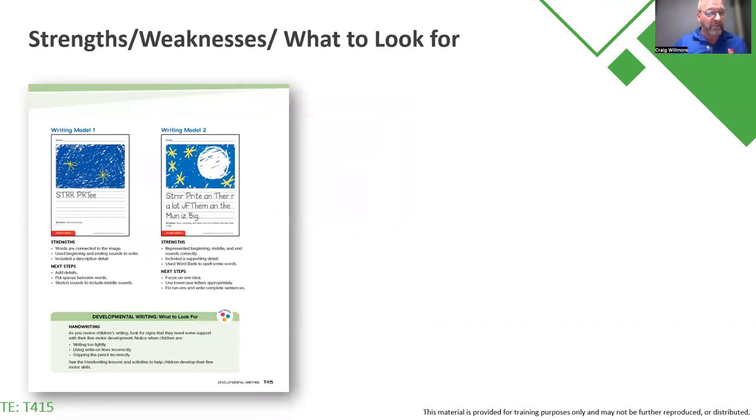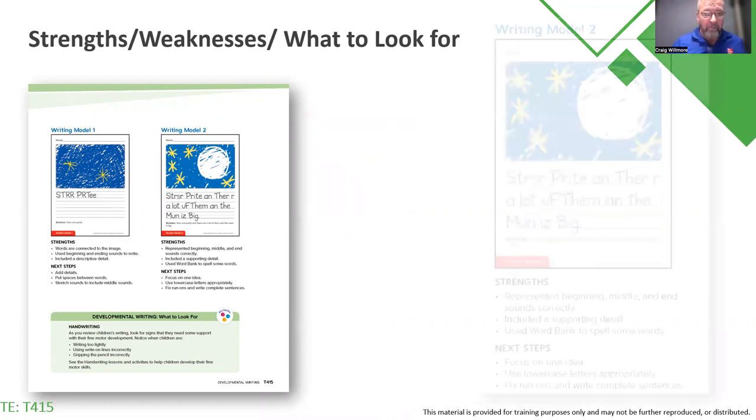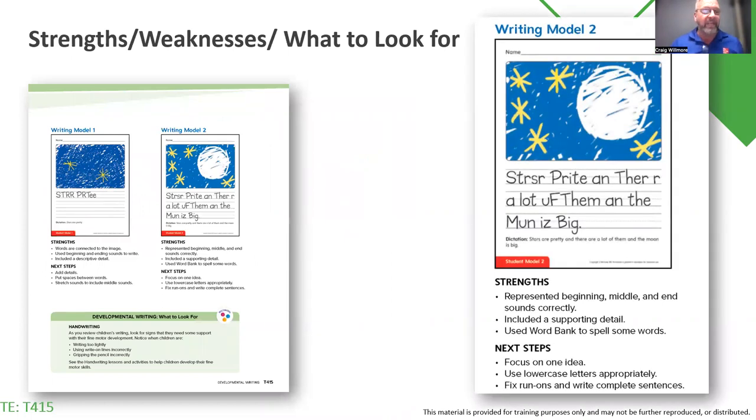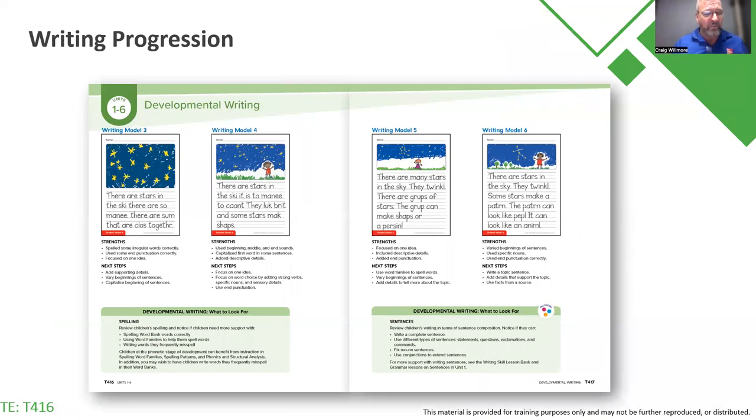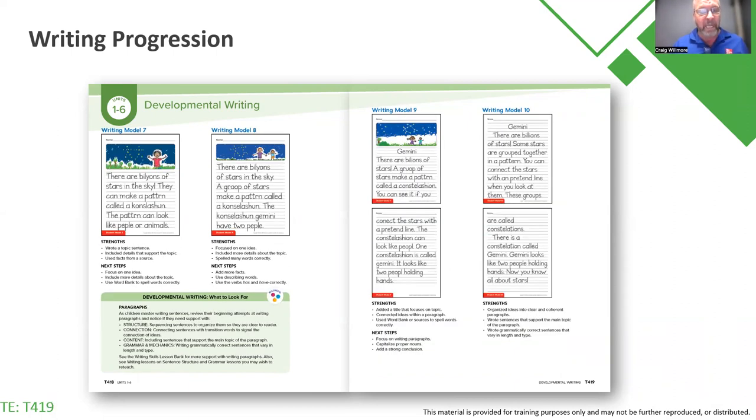We are not expecting perfection in the writing. In fact, in the teacher's edition, you have modeled writing with a model one and a model two — what the strengths are and what the next steps would be to prepare your students to write. As we continue, we move into developmental writing, which is found at the bottom of the page in your teacher's edition, identifying problems like writing too lightly, writing on lines incorrectly, or gripping the pencil incorrectly. You can find differentiated activities in the handwriting lessons. You will see that writing progression all the way up to writing model 10, which is where we would expect first graders to graduate.